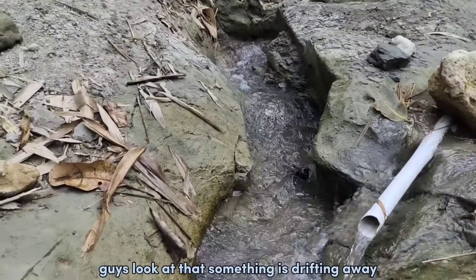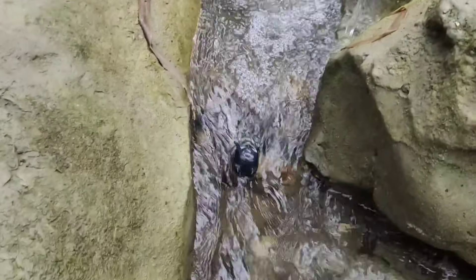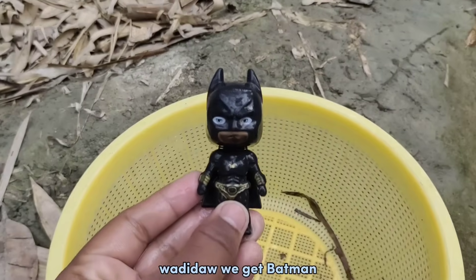Guys, look at that! Something is dirty away! Wadidaw! We get Batman!